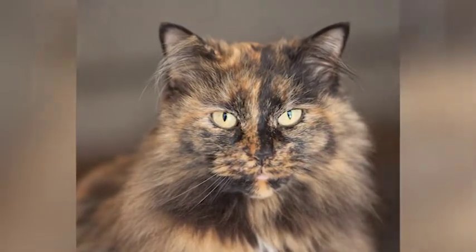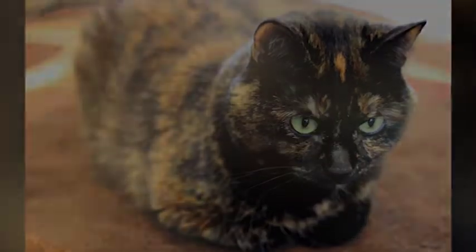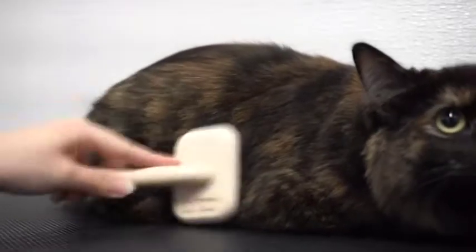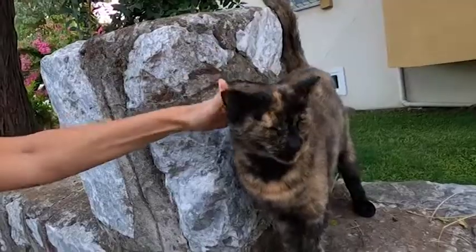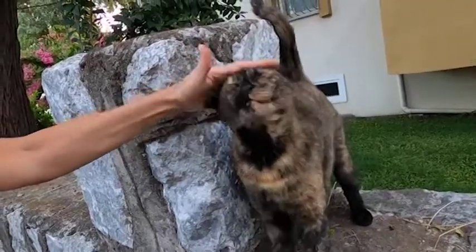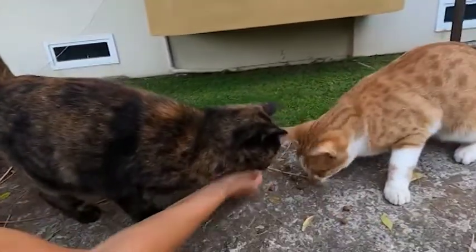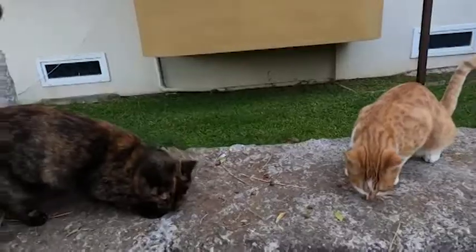While both calico cats and tortoiseshell cats are gorgeous and unique, they have several differences that set them apart. From their coat patterns to their personalities and health issues, understanding these differences can help you choose the perfect feline companion for your home. We hope that you enjoyed this video and learned something new about these amazing breeds. Don't forget to subscribe to our channel for more informative videos on cats and other animals. Thank you for watching.